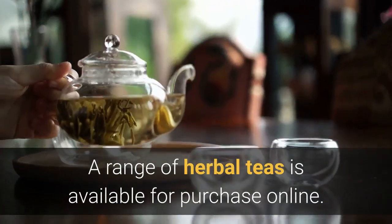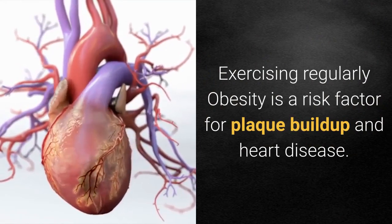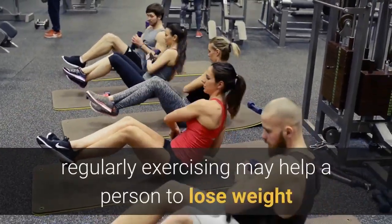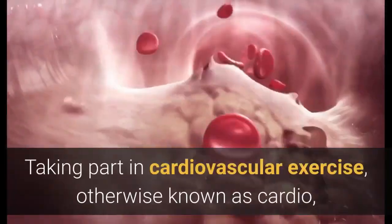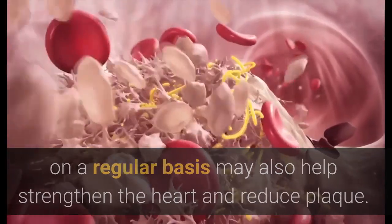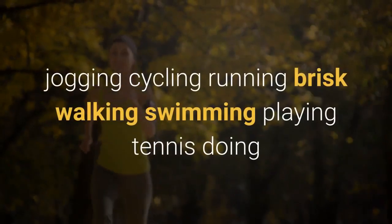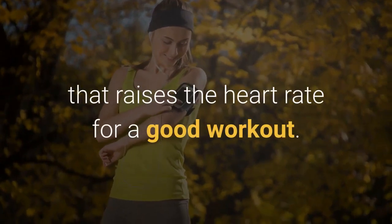Exercising regularly: Obesity is a risk factor for plaque buildup and heart disease. In addition to eating a healthful diet, regularly exercising may help a person to lose weight and reduce their risk of heart problems. Taking part in cardiovascular exercise, otherwise known as cardio, on a regular basis may also help strengthen the heart and reduce plaque. Simple cardio activities that raise the heart rate include jogging, cycling, running, brisk walking, swimming, playing tennis, and doing aerobics.